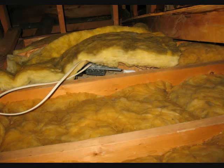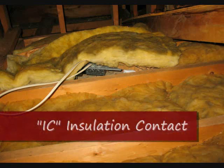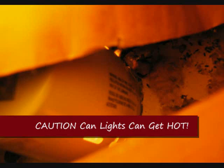When I go into the attic, these lights come with ratings. What I'm looking for is an IC rating, which stands for insulation contact. This picture is a little bit fuzzy, but it did not have that IC rating on it. These lights can get extremely hot, and if they don't have this rating they can actually ignite any nearby combustibles.